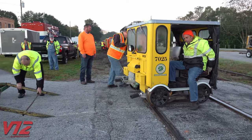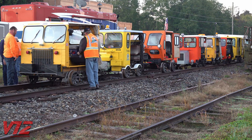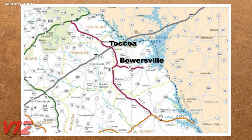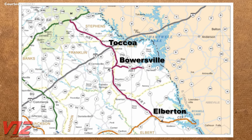This weekend, members of the group have made an arrangement with the Hartwell Railroad in northeast Georgia to ride from Bowersville to Toccoa, then south to Elberton before ending the day back in Bowersville.